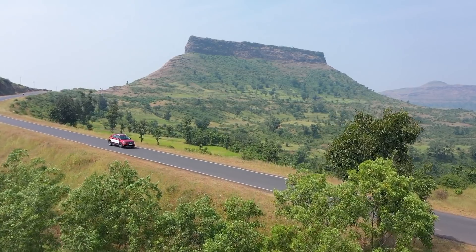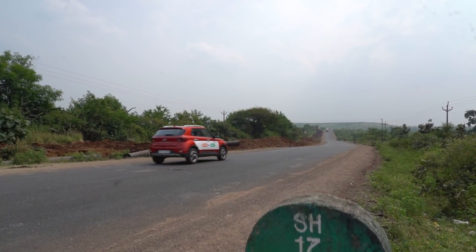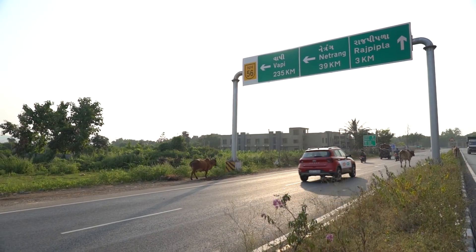Our journey is over 1,000 kilometers, and our first pit stop will be at Nasik. But along the way there are places we'd like to explore — there's Rajpipla, which is just coming up.